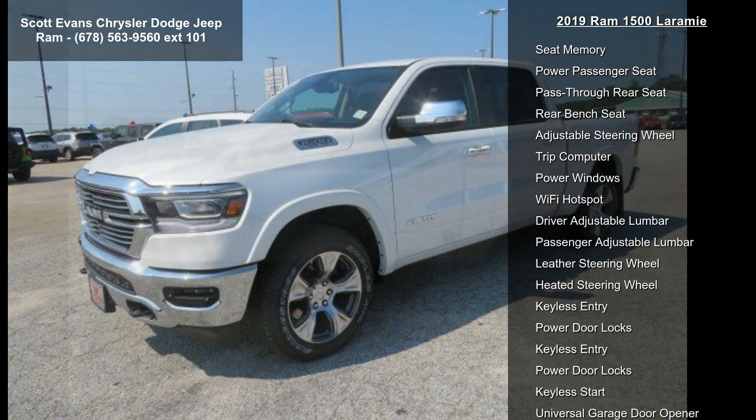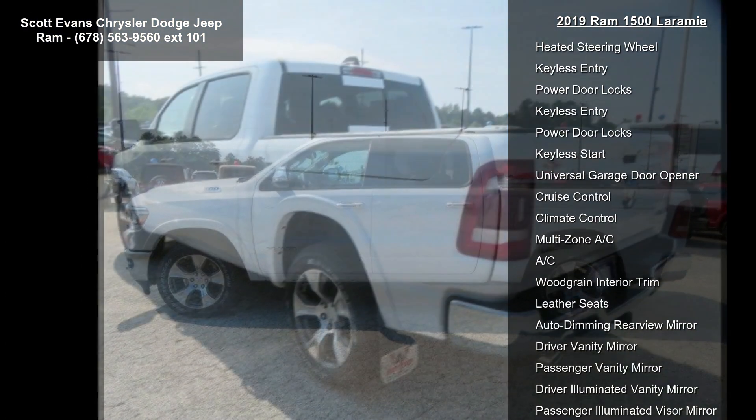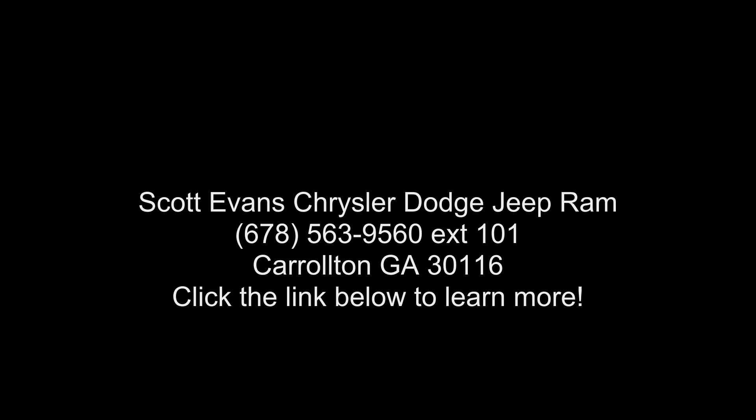Transmission: 8-speed Automatic, 75 horsepower. Gross Vehicle Weight: 7,100 pounds. Engine displacement: 3.5.